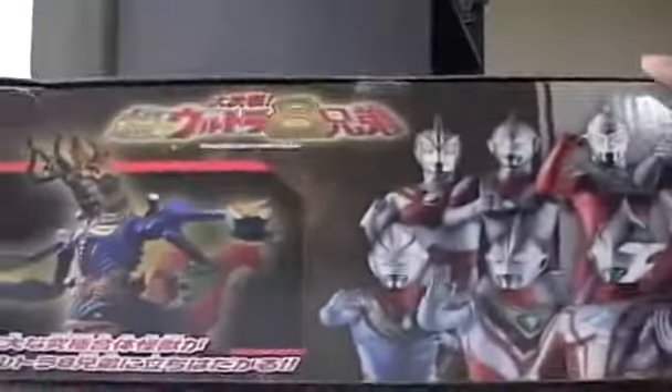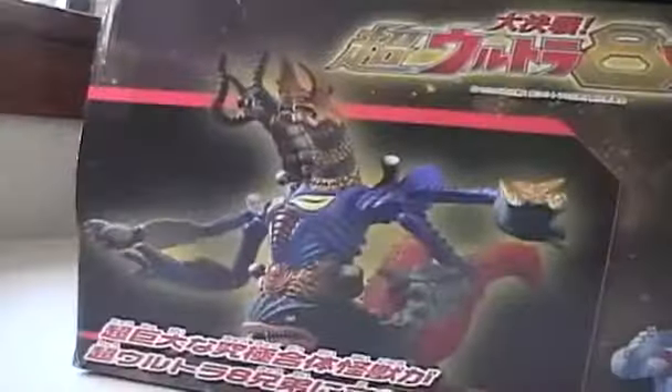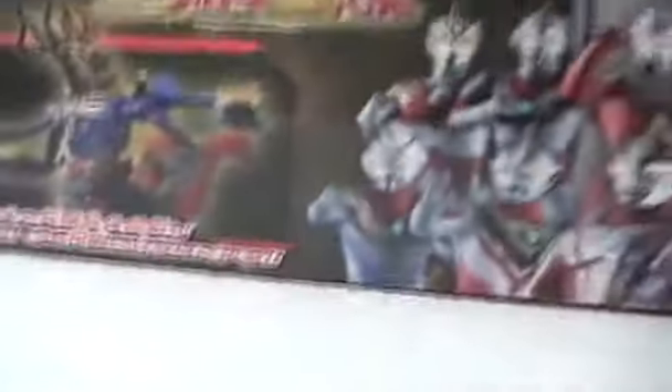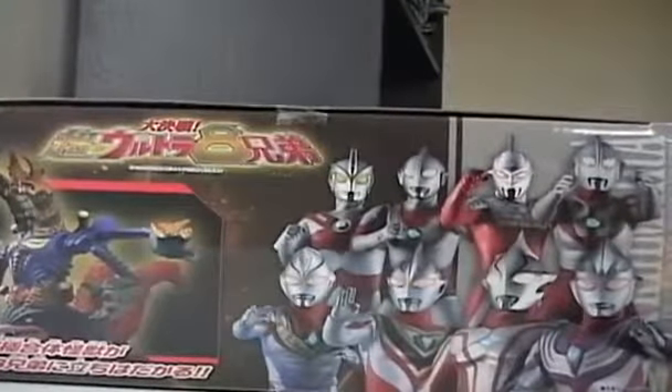Let's look at the box. Here we have another nice picture of Giga Chimera, and here we have the brothers. Let me give this a shot: Ace, Jack, Ultra 7, the original, Tiga, and Mebius. Those two I can't point out, but I tried. I tried, guys. I'm sorry. I failed.